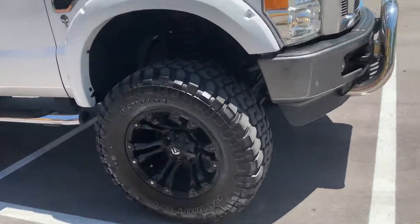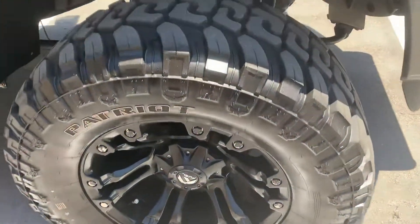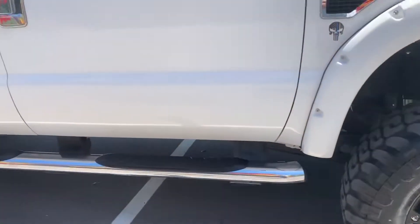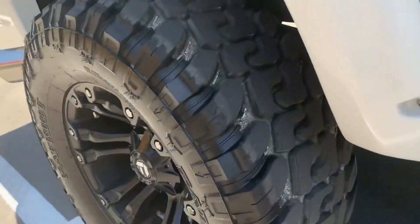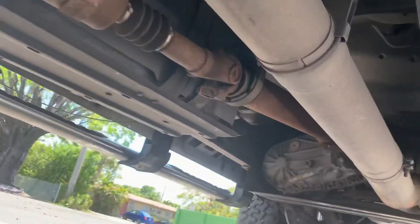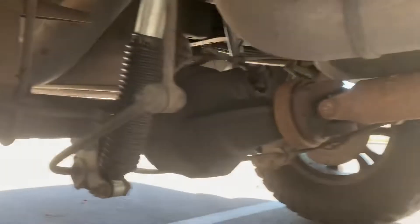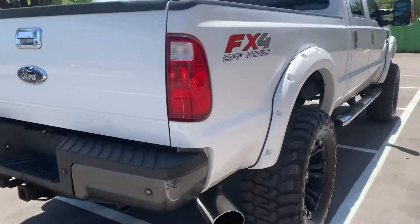The tires and rims are like brand new — tires have got plenty of tread. It's a rust-free truck that's been bulletproof EGR deleted with Florida highway miles. Super clean truck.